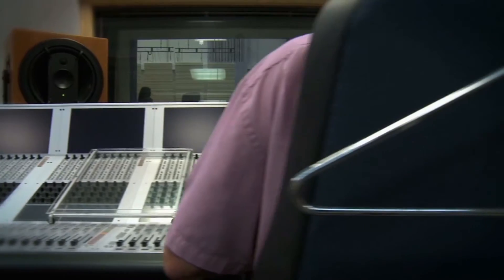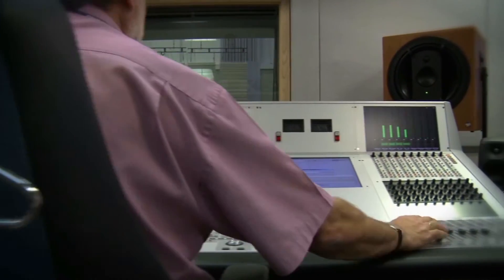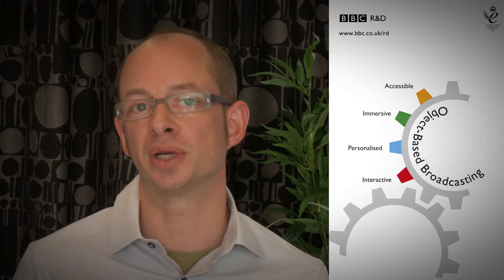In traditional broadcasting we create programs and these are then arranged in a schedule or made available for on-demand services, for example as a podcast or on iPlayer.